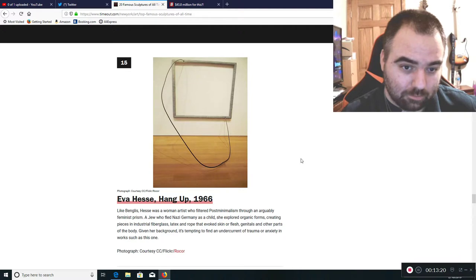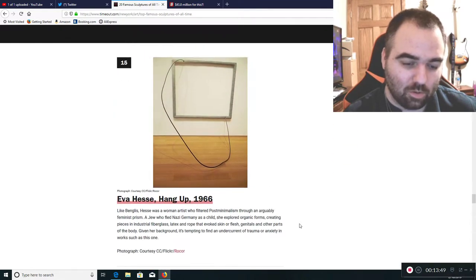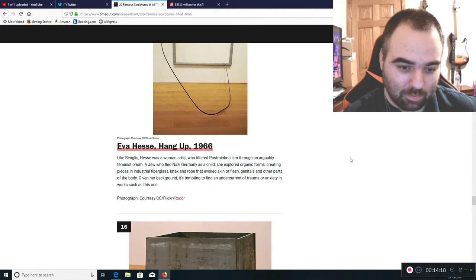Eva Hesse has a work that's basically a wire frame — you can tell it's a wire frame, nothing more. It's missing a photo or picture. They're putting it up because she was a Jewish woman who fled Nazi Germany, so they feel she must have meant something with it. But what you lived through doesn't mean you deserve to be considered an artist. They consider her post-minimalism through a feminist prism, but I see a frame with two wires hanging up improperly. It's garbage.